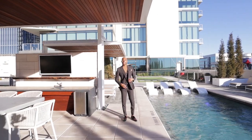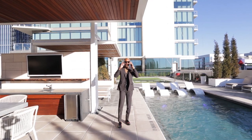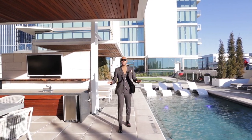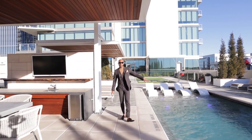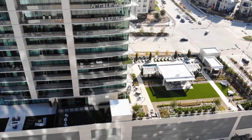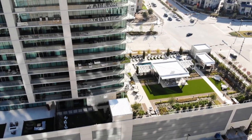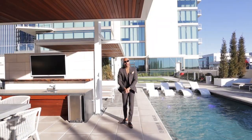Welcome to the amenity deck — it's a sunny day here in Dallas. Here on the amenity deck, you have your saltwater heated pool along with a spa. You have multiple places to entertain, two grilling stations, and a putting green over in the corner so you can practice your putting before you go out to golf.